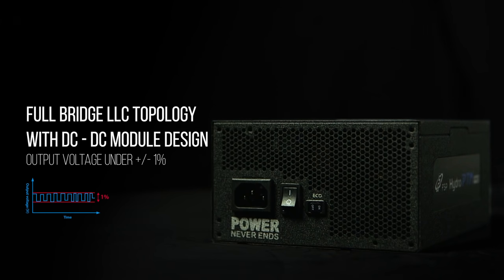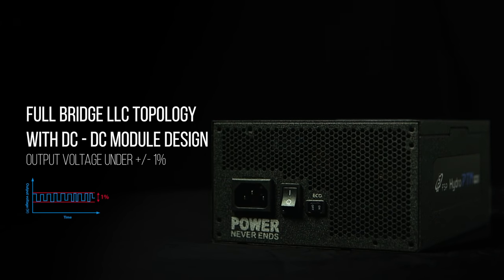Full bridge LLC topology with a DC-DC module design not only maximizes total 12V rating but also minimizes voltage regulation for all rails, making it more stable when playing games.